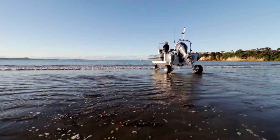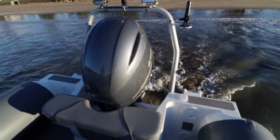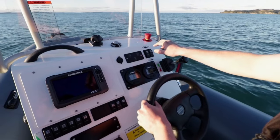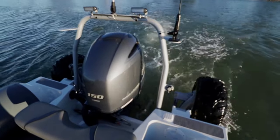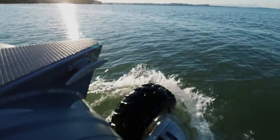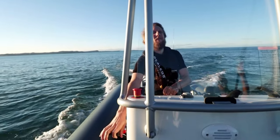Plus, a diff-lock option is available for extra traction. Once you drive into the water, simply trim down and start up your outboard. Then raise the legs at the touch of a button. The hydraulics can be switched off and the craft behaves like any other boat.